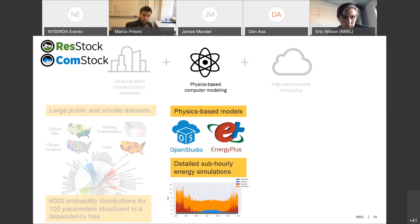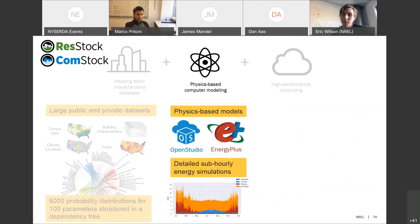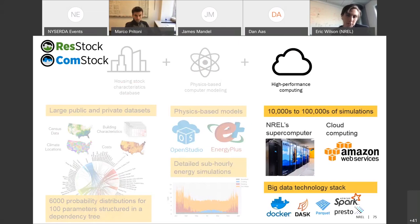ResStock and ComStock are highly granular analysis tools for modeling building stock at different scales. Three key components make them up. First, a detailed database of building stock characteristics compiled from dozens of large public and private datasets — structured as a tree of conditional probability distributions that we sample from to generate hundreds of thousands of representative building models representing all the diversity of parameters that make up the building stock. Second, physics-based computer modeling for detailed sub-hourly energy simulations of all those represented buildings.